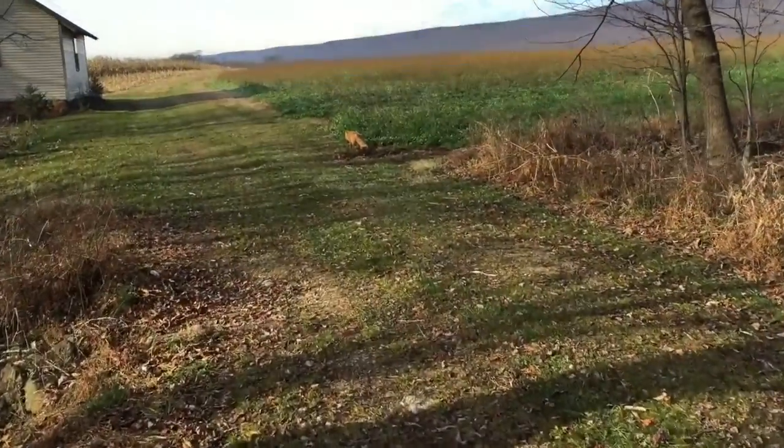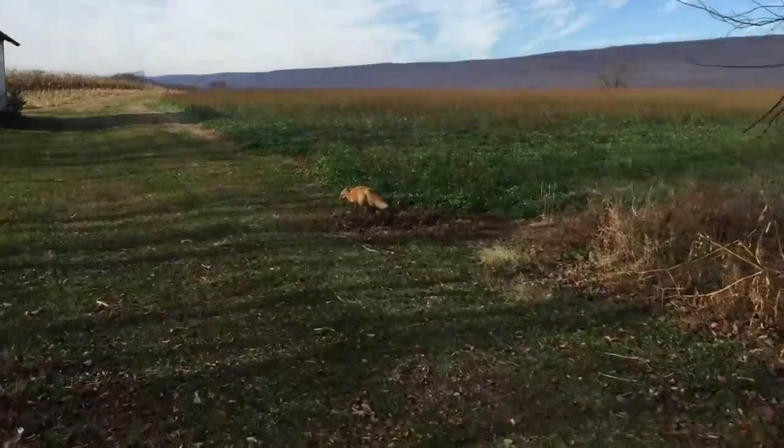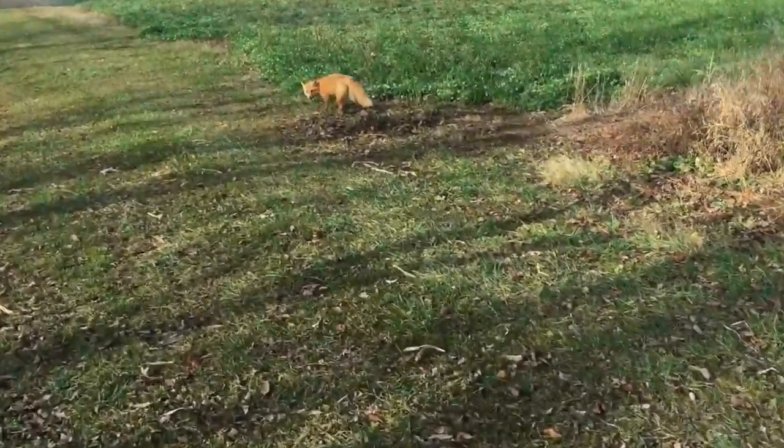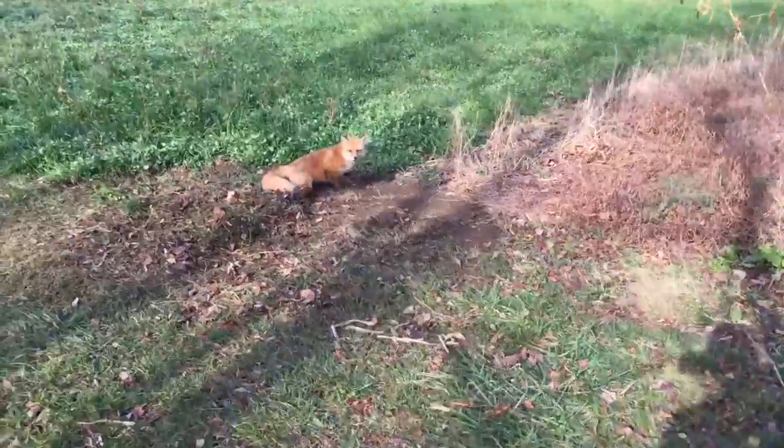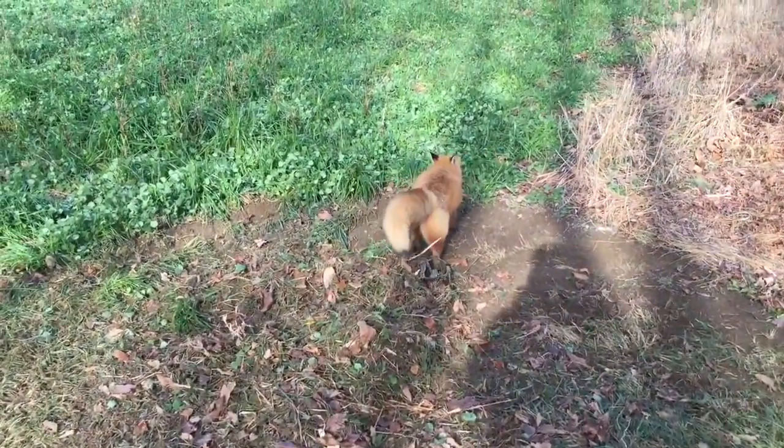All right, got it taken care of. Here he is — first red fox of the year.